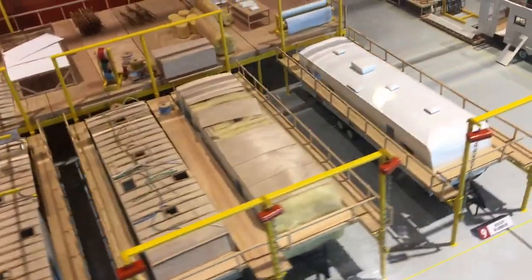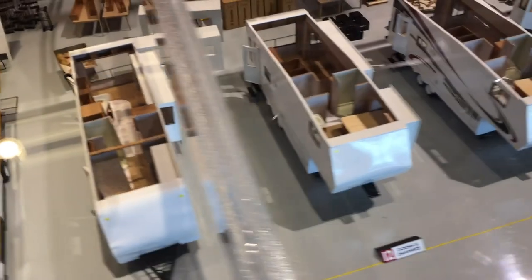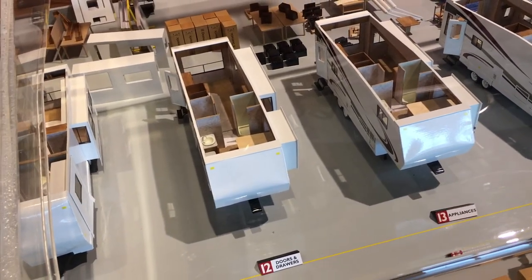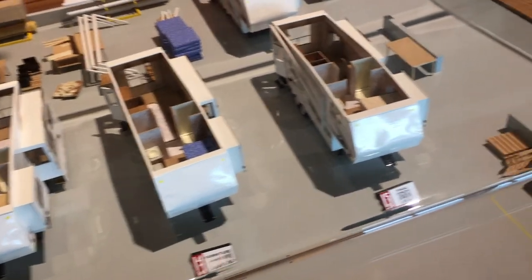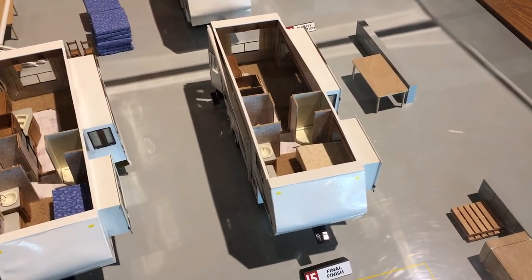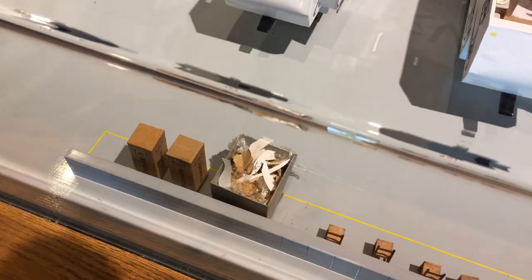Here's some actual RVs — look at all these little wires, windows. It's kind of cool to see from the start until the end how they progress: doors and drawers, furniture, and then the final finish. Look at this little dumpster — they have the discarded parts. That's so funny.